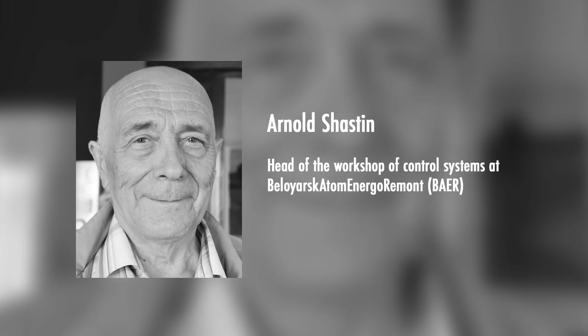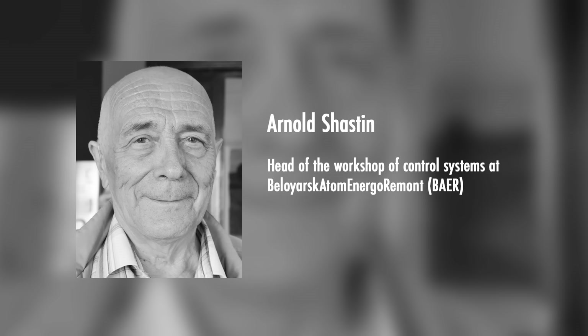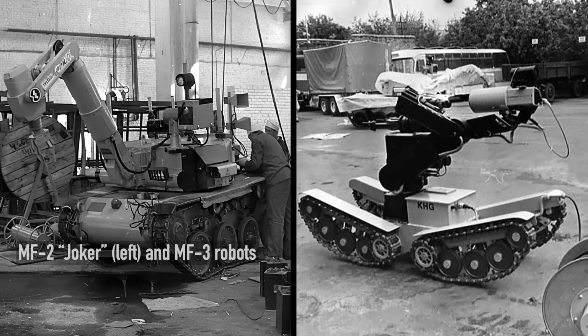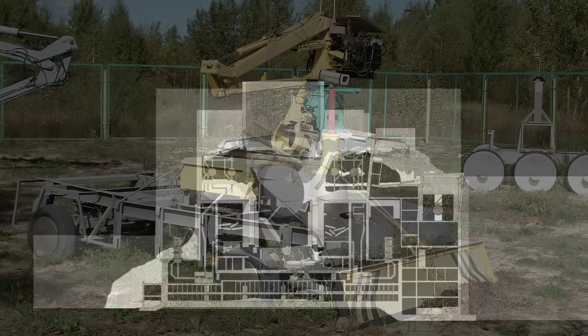A new solution was urgently needed. It was proposed by the team of Arnold Shastin, who at that time was head of the workshop of control systems at Bayer, a service organization for the Beloyarsk nuclear power plant. Previously he was directly involved in the deployment and operation of German robots, including the infamous Joker and MF-3. His workshop also created a less fancy but far more effective robot called Beloyarets, which you might have seen on exhibit if you ever visited the city of Chernobyl. But this time they created something entirely different.